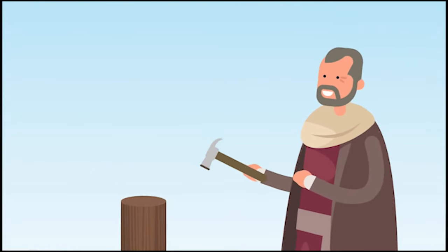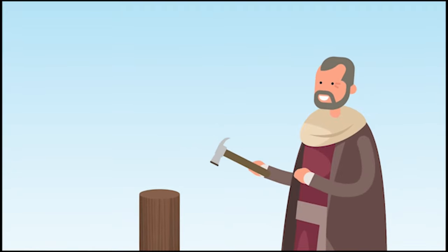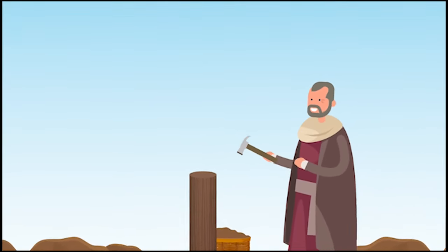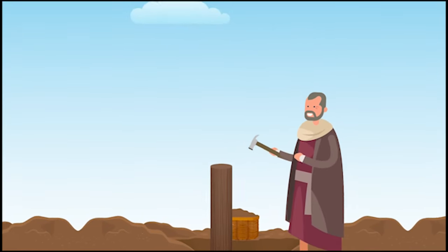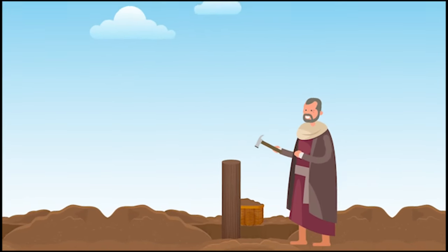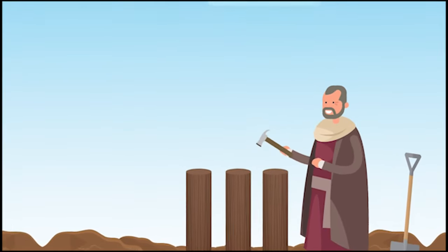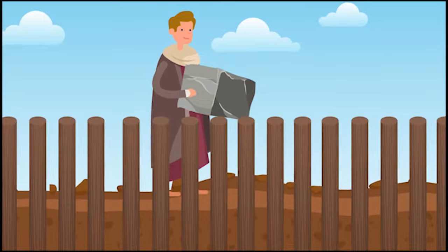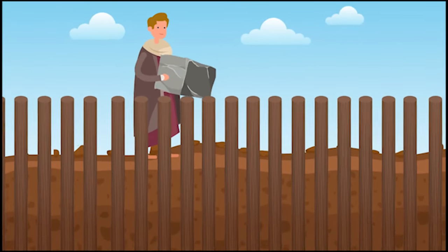Going forward, everything would be built upon wooden stilts driven into the mud at the bottom of the lagoon. This would solve the flooding problem since their communities would be elevated. The new plan would also prove very durable since houses on stilts could be built with better materials like Istrian stone, a marble-like limestone that's impermeable and strong.